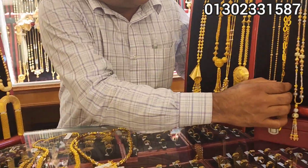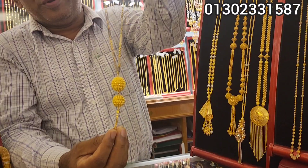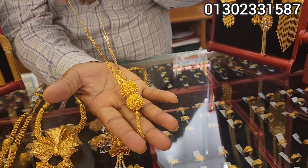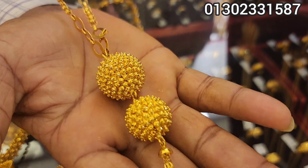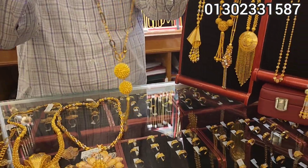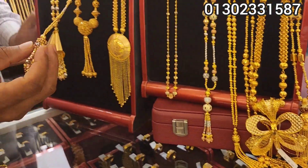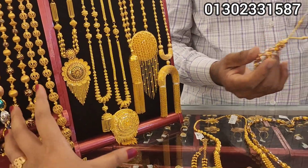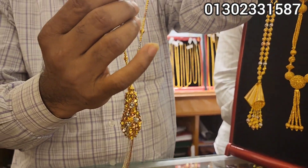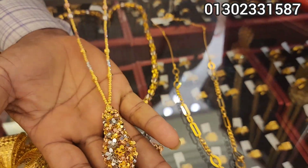So this is a collection I have seen. This is a light weight. It has a light weight. This is a simple design. This is 3D color. This is radium plus 3D. This is a good design.